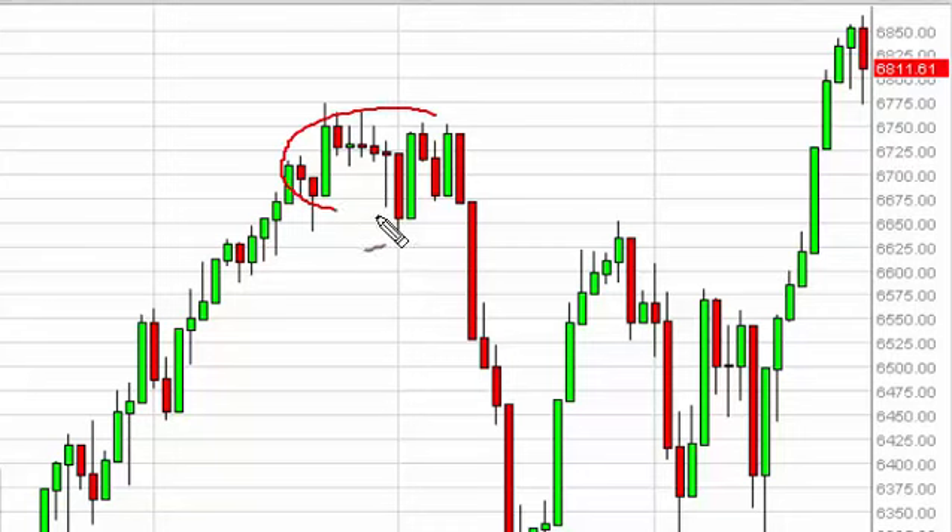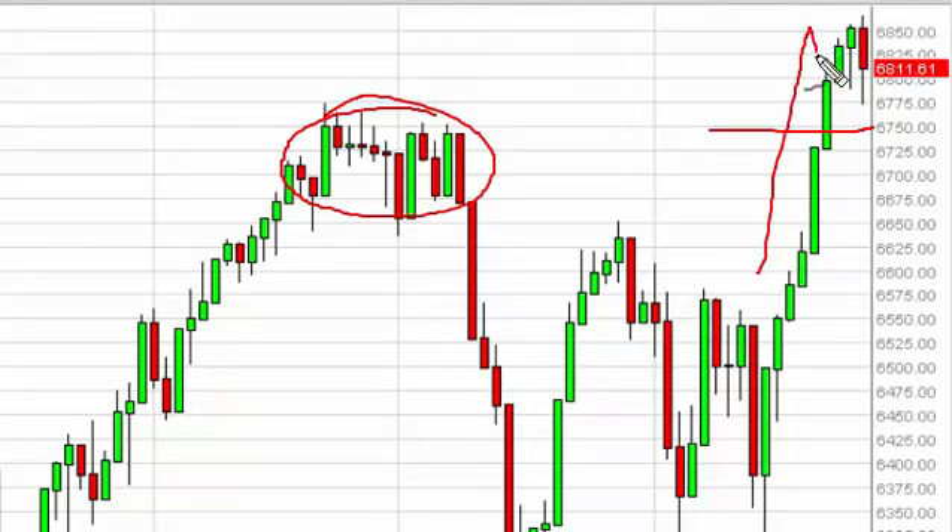However, under normal circumstances that would have us concerned, but we see a big cluster of support just underneath starting at 6750. We are most certainly impulsive to the upside, and with that we believe that buying is the only way to go.